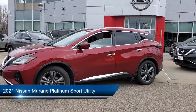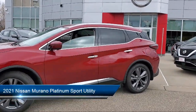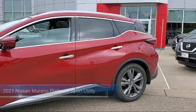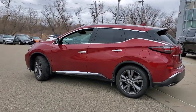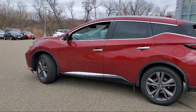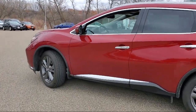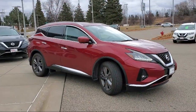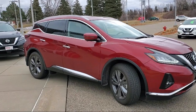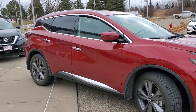It comes equipped with keyless entry, auto high beam headlamp control, heated front seats, ventilated front seats, dual front side impact airbags, auto tilt-away steering wheel, roof rack, fully automatic headlights, heated door mirrors, Sirius XM satellite radio, and has less than 5,000 miles on the odometer.